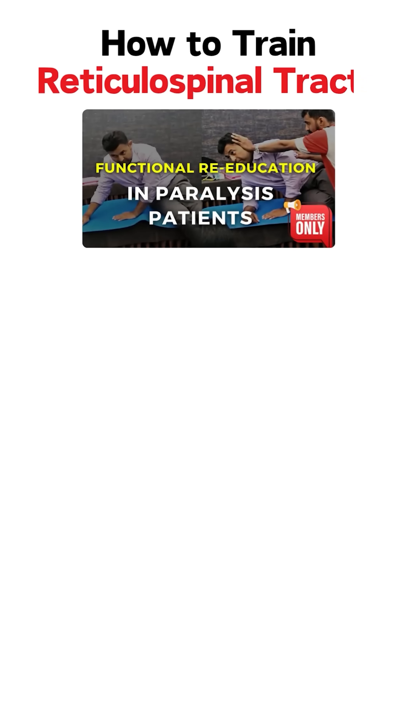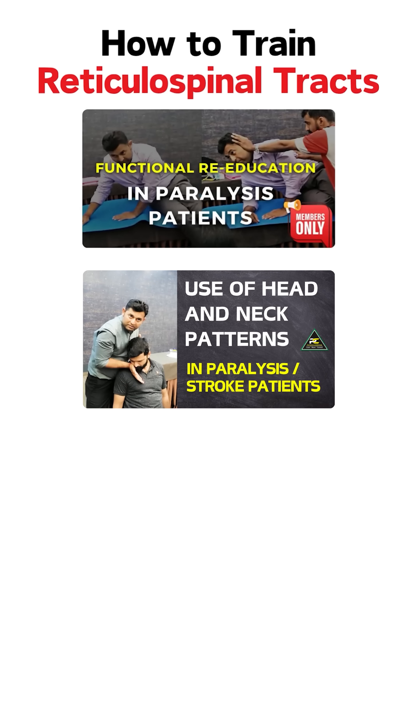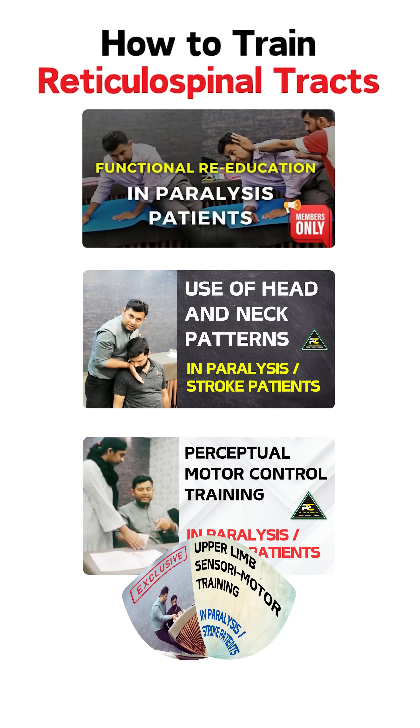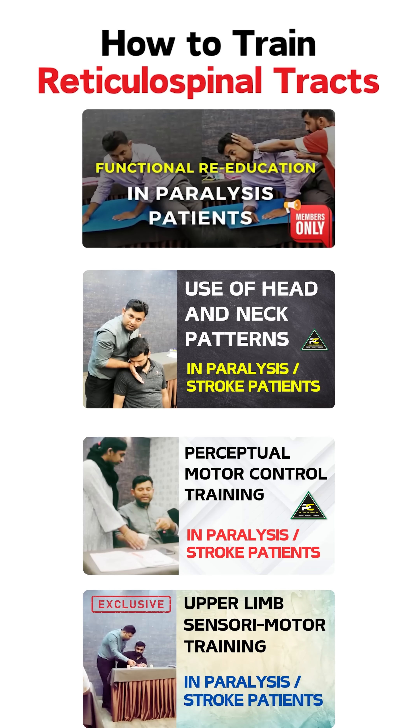This can be achieved by understanding the concepts of functional re-education techniques, the use of head and neck PNF patterns, perceptual motor control training, and sensory motor training concepts.